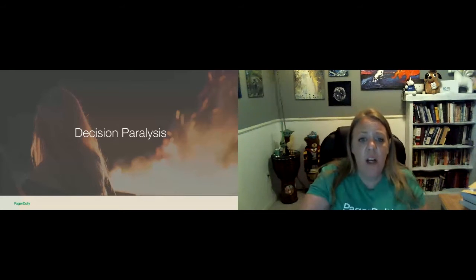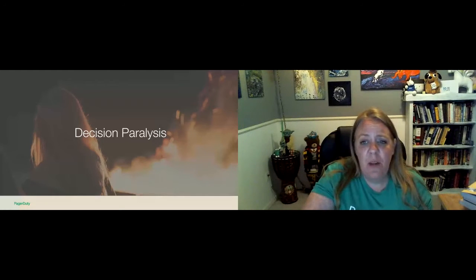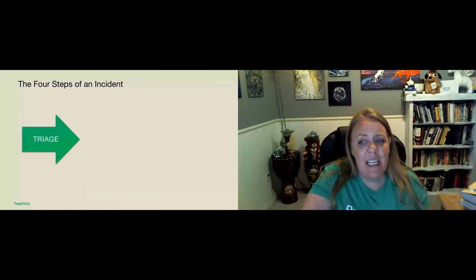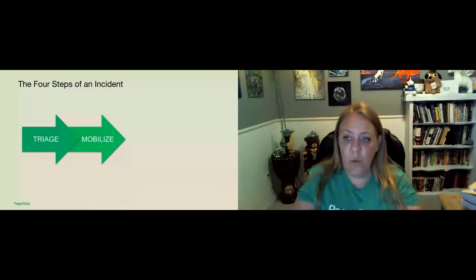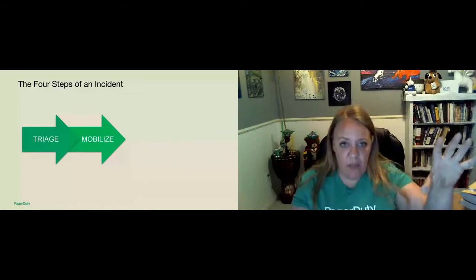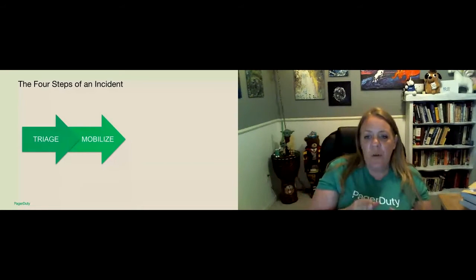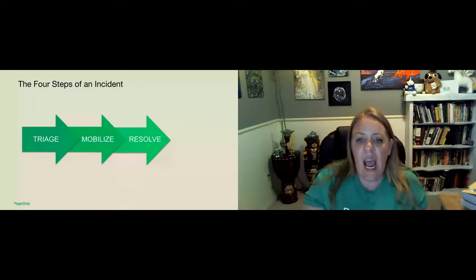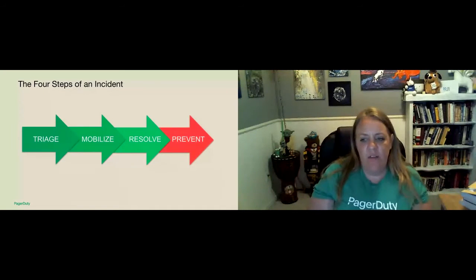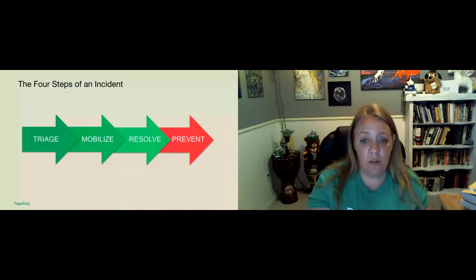I want to talk about the people, roles, and incident categorization. There are four steps of an incident during a time of emergency. When you're notified of an incident, you must first assess and triage it — assess the severity and urgency. Next you need to mobilize the right people who can work together towards a resolution; we want just the people that need to know, not a hundred-person Zoom call. Then you work towards resolving — working towards that common goal in a quick and organized manner. And that last step is preventing the incident from happening again in the future, done through the post-mortem or post-incident review.